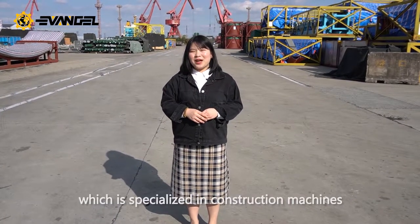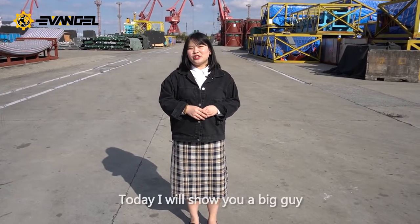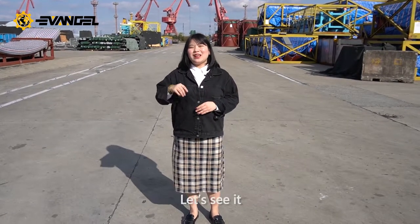Hello friends, I'm Abigail from Invenger International Machinery Ltd., which is specialized in construction machines for more than 10 years. Today I will show you a big guy which is in Shanghai Port for delivery. Let's see it.